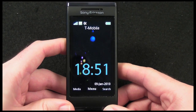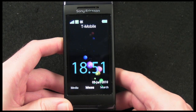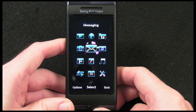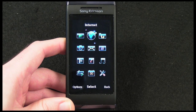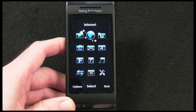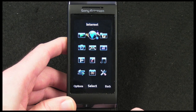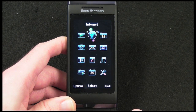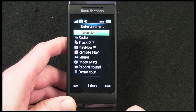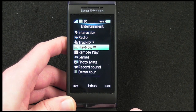When it's in portrait mode, if I click the middle button you're presented with a very nicely laid out menu. From here, starting in the top left, we can go to the Play Now feature, the internet browser — which is a pretty nice browsing experience, nothing to shout about — and there's also a separate Google Maps application. In the entertainment folder we've got some interactive media, radio, Track ID, and Play Now.